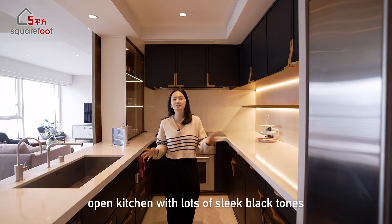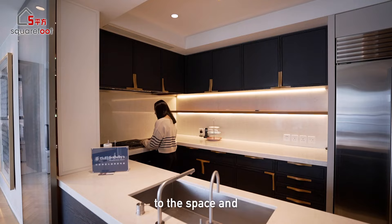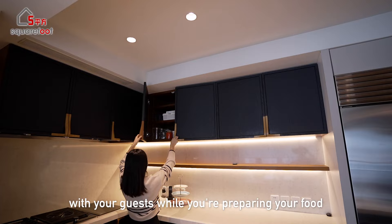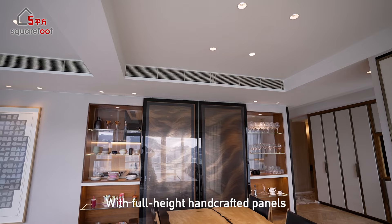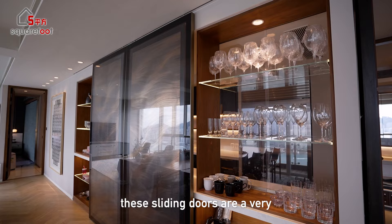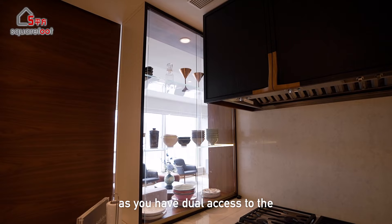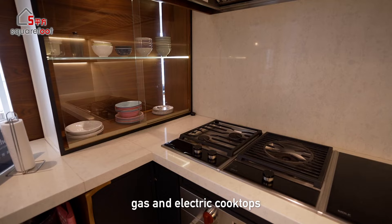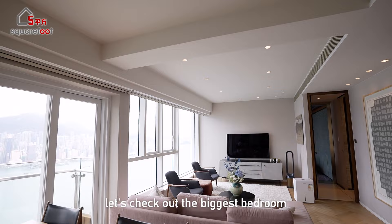The open kitchen features sleek black tones, lending a simple modern touch, and is finished with top-of-the-line appliances. Sliding doors open up to the dining area so you can socialize with guests while preparing food. With full-height handcrafted panels, these sliding doors are a space-efficient way to conceal additional storage, with dual access to dinnerware on built-in glass shelves. The kitchen is also equipped with a large seamless integrated sink, a Wolf range hood, and gas and electric cooktops for Chinese cooking.